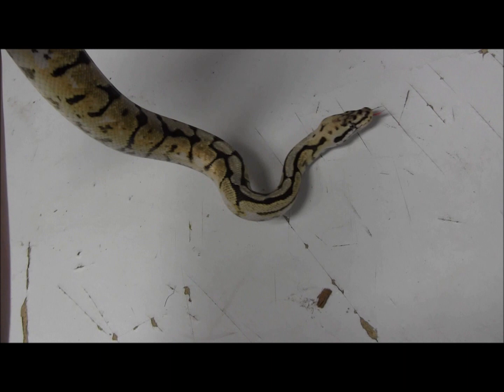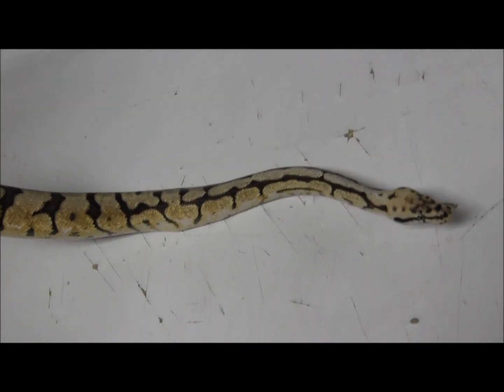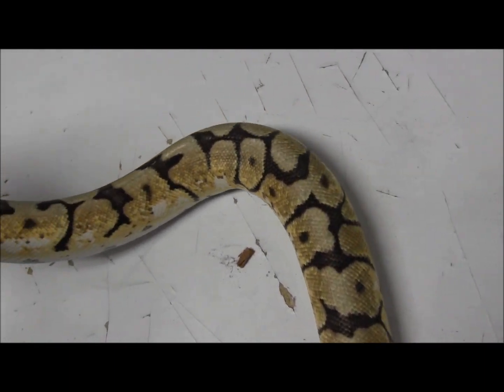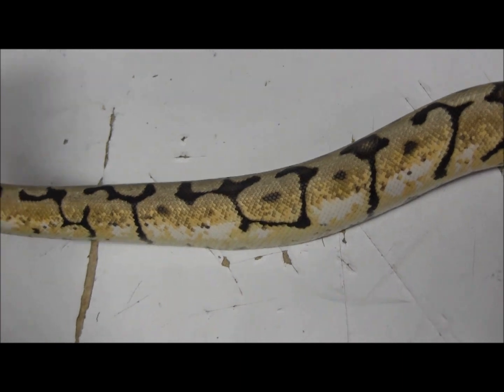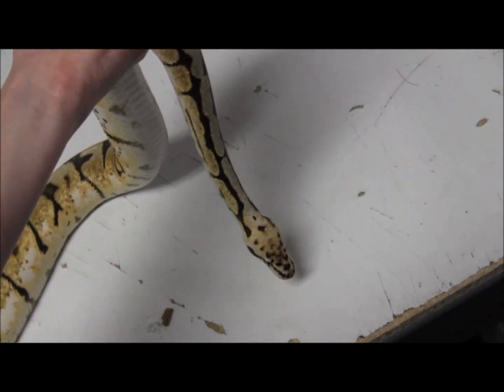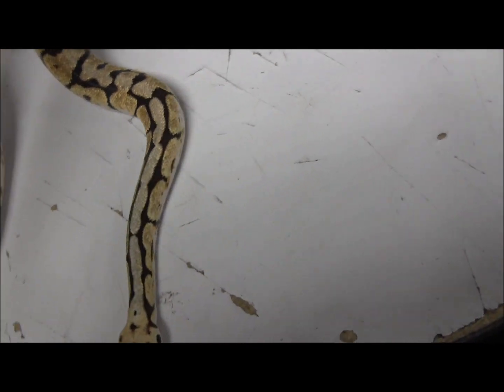For information on ordering this beautiful bumblebee ball python, go ahead and visit our website at www.lllreptile.com. You can check out all of the shipping information, the alive animal arrival guarantee, and any other questions you may have just by checking out that website. That's our male bumblebee ball python.